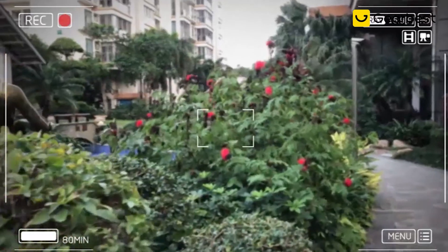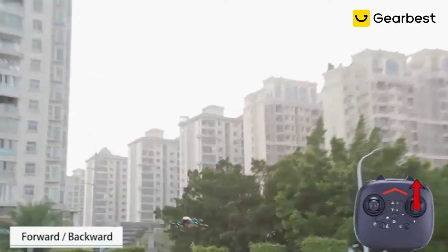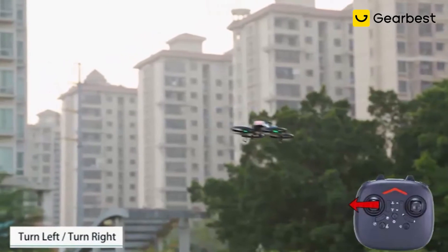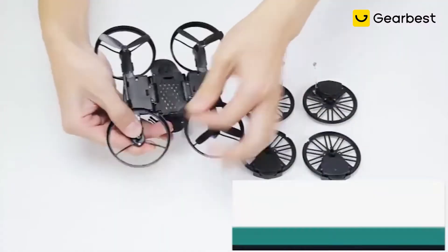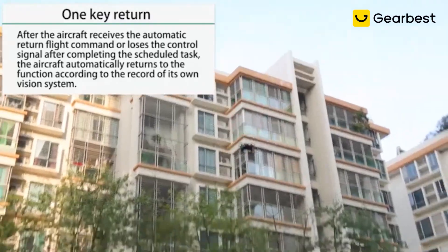The drone can stream high-quality, stabilized video directly to you, and the battery life allows 8 minutes of flying or 15 minutes of motorcycle riding, with a control radius of 40 to 50 meters. For the price of around $57, this transforming toy can provide hours of entertainment and costs substantially less than your average recording drone.